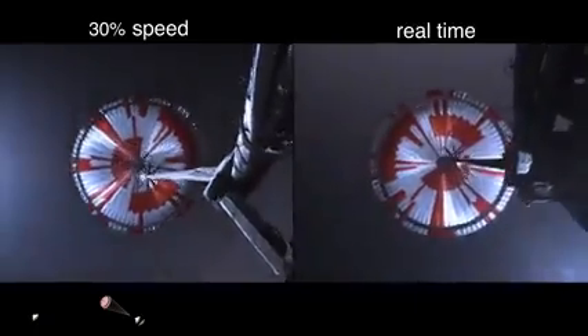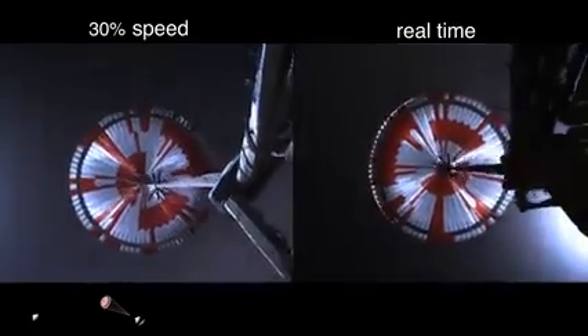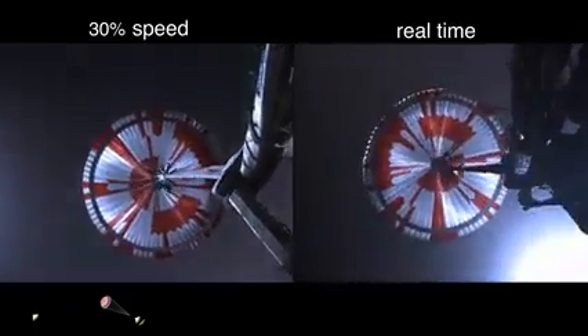Navigation has confirmed that the parachute has deployed and we are seeing significant deceleration in the velocity. Our current velocity is 440 meters per second at an altitude of about 12 kilometers from the surface of Mars.